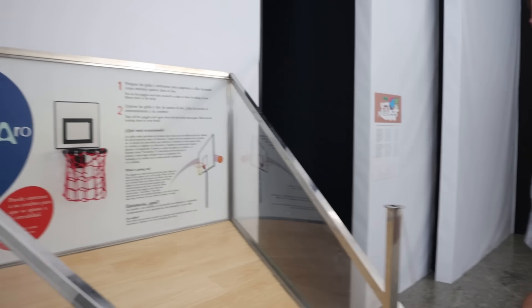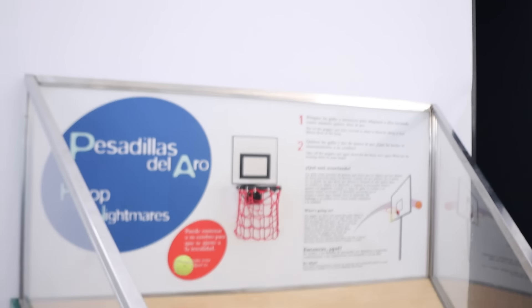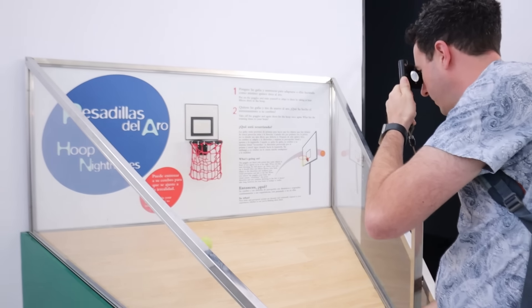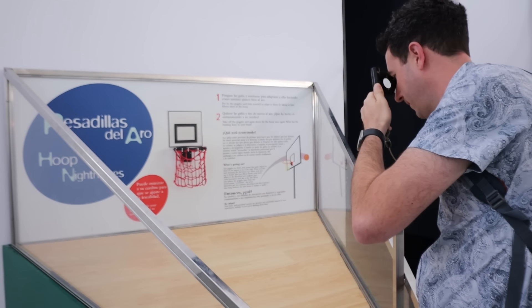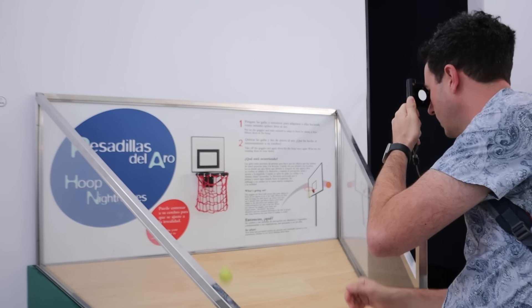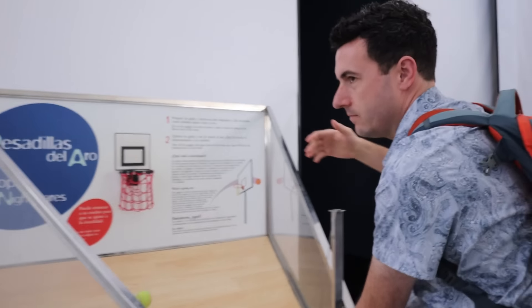Dad, prove yourself. I wasn't recording — wait. Okay Dad, make it in the basket. You have these eye goggles. Oh, that was close, that was close. That was so close. Way off. That was actually — we made it!